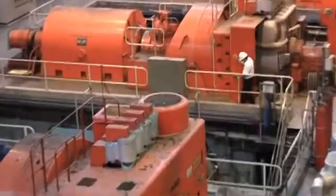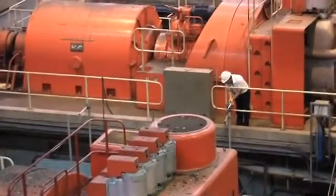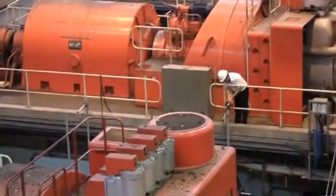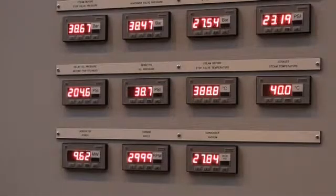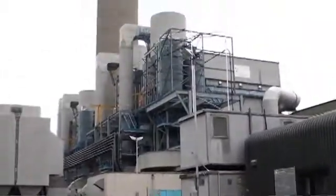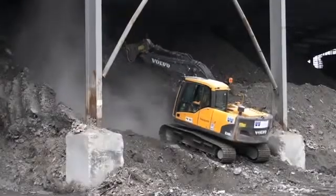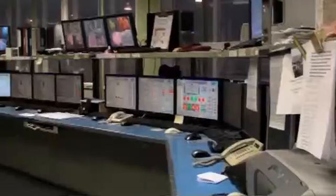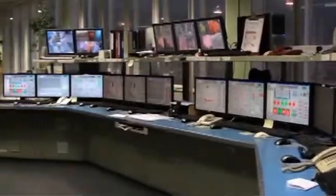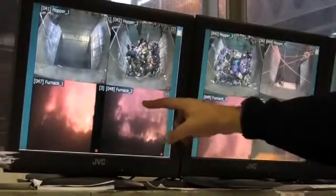Waste-to-energy, or energy from waste, technology is continually under development. Today, the most advanced plants, using the technology we have described, are up to 98% efficient in capturing the energy they generate. However, there is debate about the effects on health of incineration and its by-products, and about the CO2 produced. The UK and the EU have stringent controls on emissions, and all emissions and residues are monitored closely in the UK by the Government's Environment Agency.